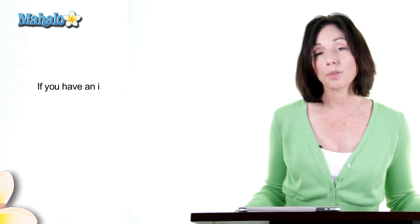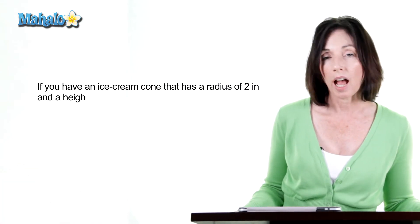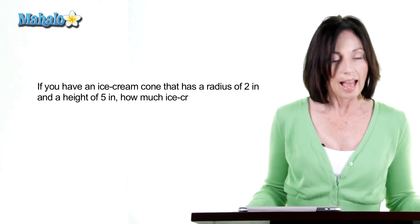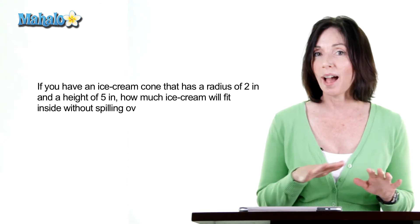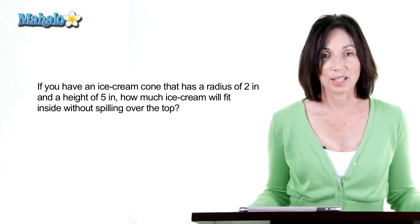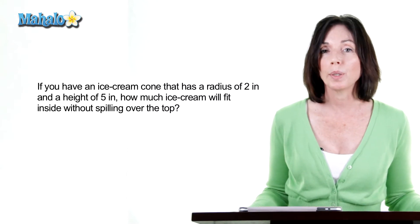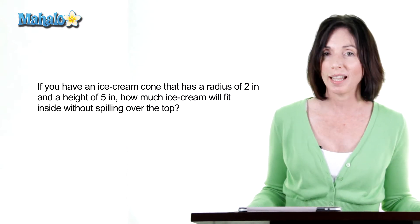If you have an ice cream cone that has a radius of 2 inches and a height of 5 inches, how much ice cream will fit inside without spilling over the top? Pick whatever answer you think is correct. Please keep in mind that when we calculated these answers, we used an approximation of pi to 8 decimal points.